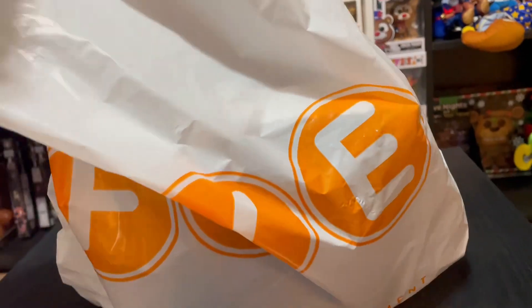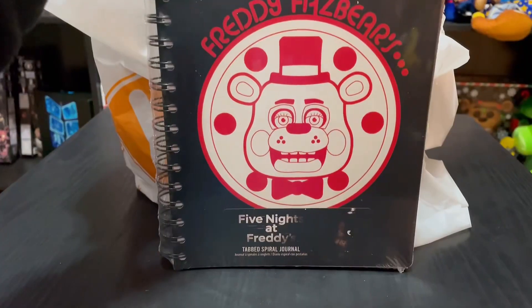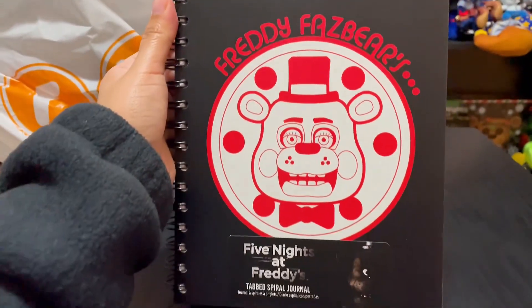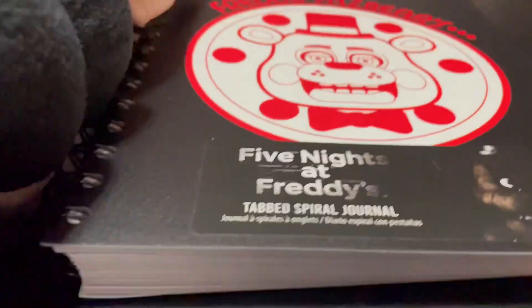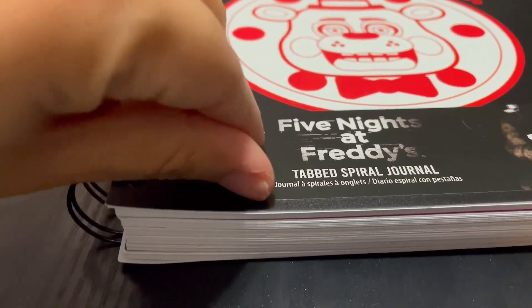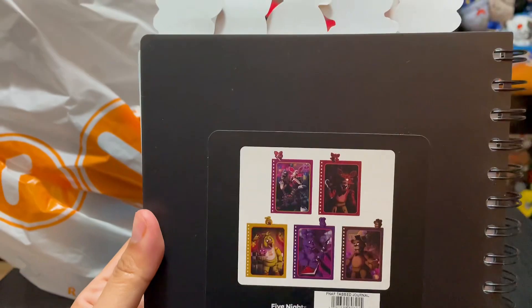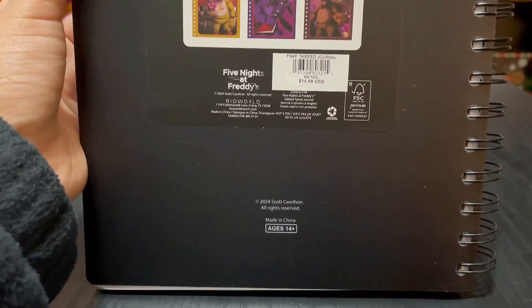So we are starting off with what we got from FYE. We obviously had to get the journal. It looks so awesome. Let's take off the little wrapping it has so I can show you guys better. I was about to remove the sticker but then I was like, hey that looks pretty cool so I just left it on there.